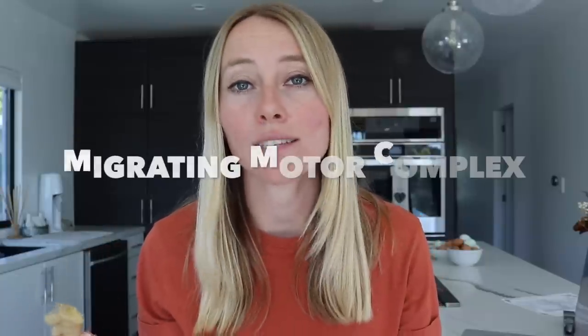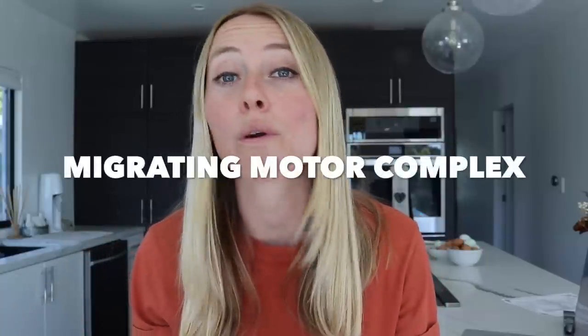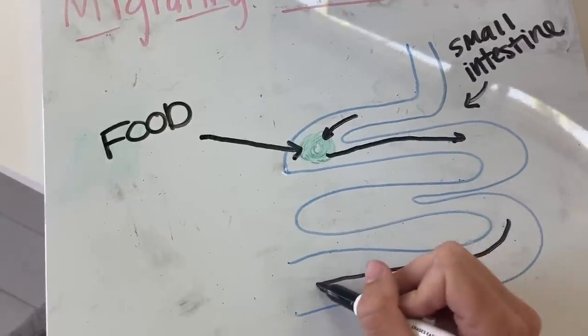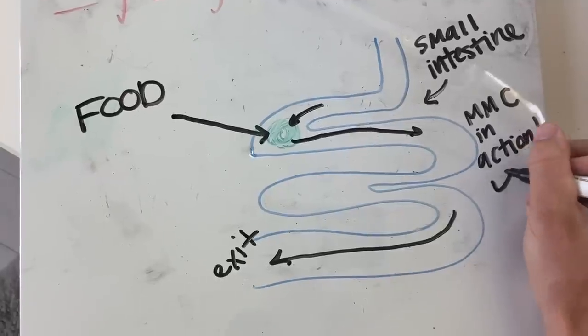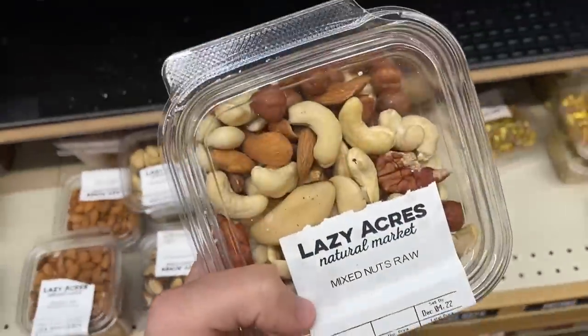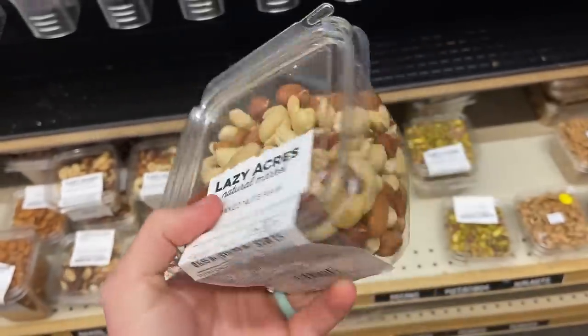The migrating motor complex flushes that out. Within our body, we have this gut cleaning process called the migrating motor complex, or the MMC. When this is turned on, we're able to flush out left-behind food and bacteria that would normally cause bloating. But the issue is a lot of people aren't getting this activated — either from eating too frequently, like snacking throughout the day or grazing, because the MMC is only turned on when we're not eating, or because it's stalled from things like poor sleep or high stress levels.